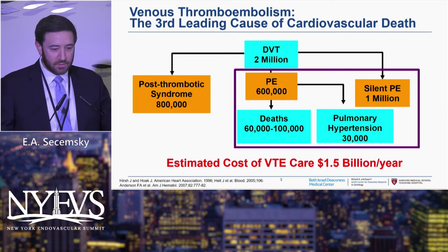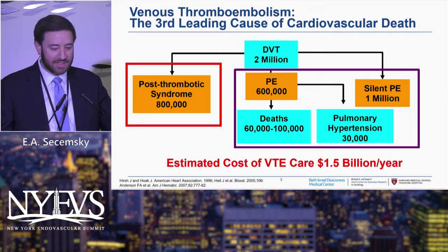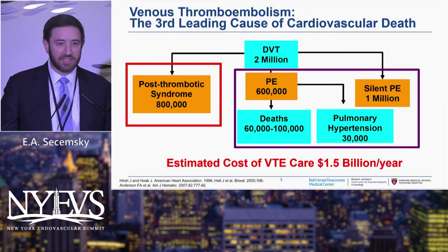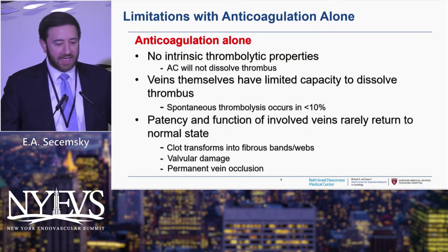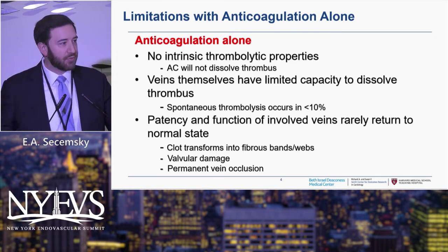We all heard about why we need new devices and new approaches to treating this disorder — two million DVTs a year. We talk a lot about the right-side PE these days, but on the left we see how many patients really suffer from PTS, and this is both a morbid and costly condition. There are a lot of limitations with anticoagulation alone — there's no intrinsic thrombolytic properties with an anticoagulant, so it will not dissolve a thrombus. Veins have limited capacity to dissolve thrombus, and spontaneous thrombolysis occurs infrequently — some quote as low as 10 percent.